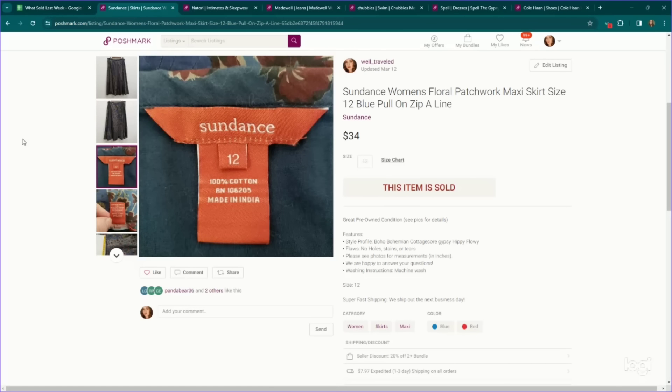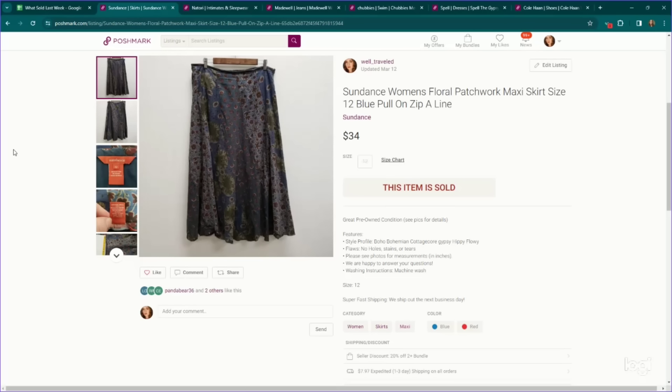This is a great brand to pick up in more substantial pieces — it is Sundance. This is a women's size 12 patchwork maxi skirt, and it sold for $34.